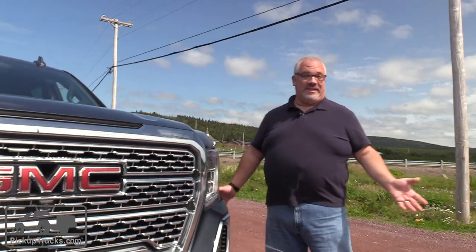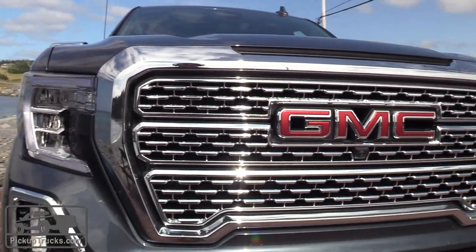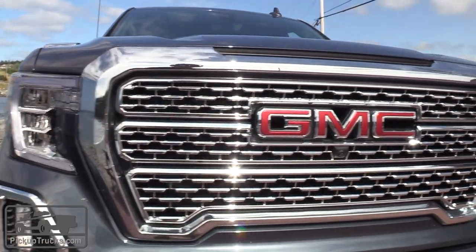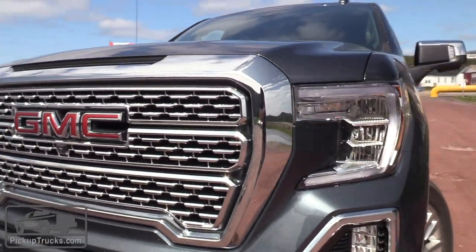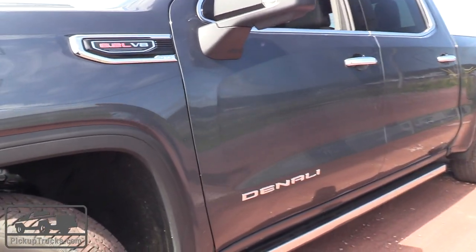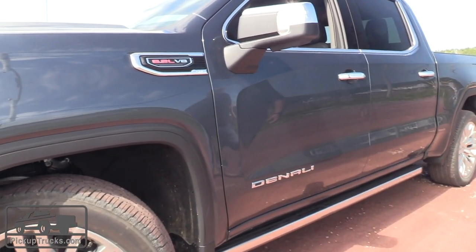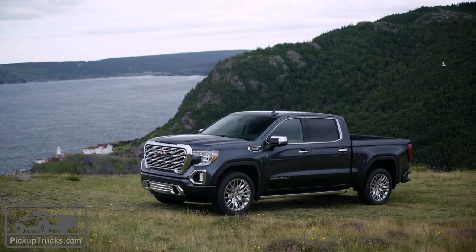The most obvious differentiator is the styling. The GMC is not nearly as wild as the Chevrolet Silverado. It's got a much more traditional grille and headlight setup, whereas the Silverado looks like the Camaro with its wild child style. This one looks completely different, and it looks a lot more like the rest of the GMC lineup. On the sides, it looks nothing like the Silverado — you've got no fender up front. Instead, you've got this scalloped body panel, so it doesn't have that big fat fendered look that the Chevrolet does. It's much more sculpted, much more sleek, and frankly, I think it's the better looking of the two trucks.